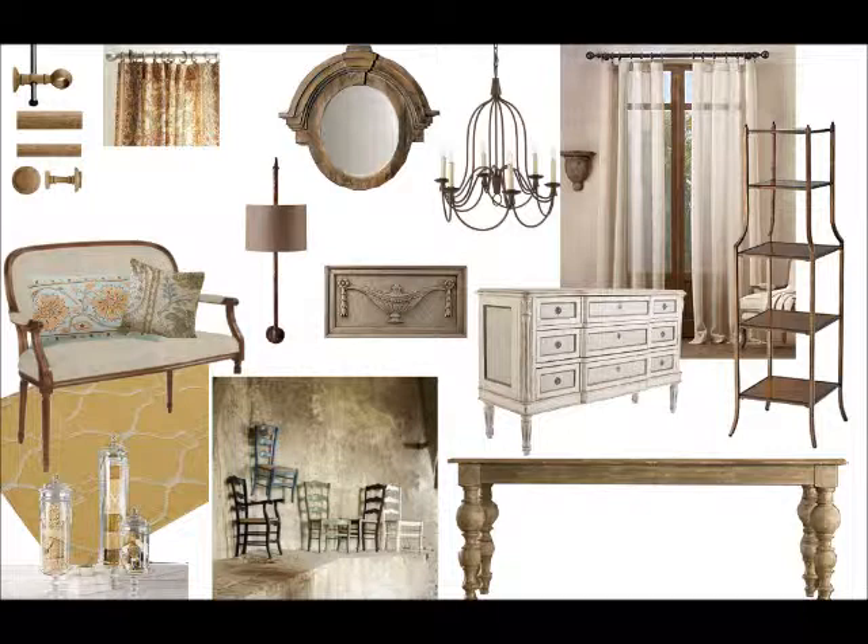We used very weathered goods such as the dining room table, a beautiful mirror by Restoration, a little country French chest, and wrought iron with a gold finish for the shelving where she can put all her wine. If you notice, the very soft pillows are very Tuscan in style.